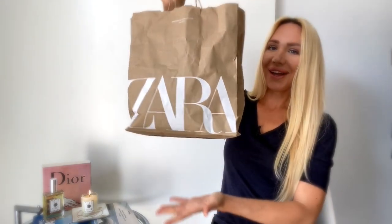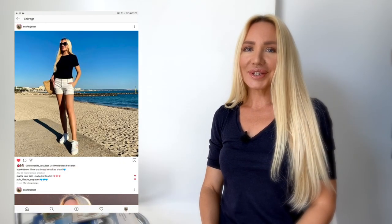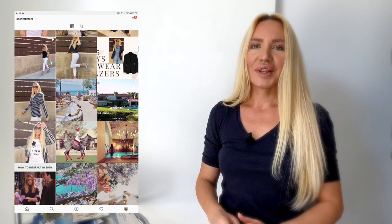In today's video I will show you everything I picked up in Zara, H&M, and Zara Home. Hi everyone, welcome to a new video! Today I will show you what I bought when I went to Zara, H&M, and Zara Home. Before we start, consider following me on Instagram where I share a lot in my stories when I go traveling or shopping.